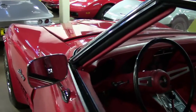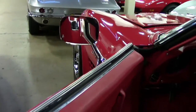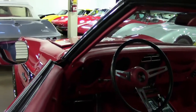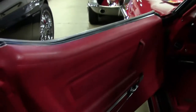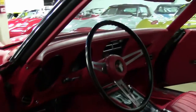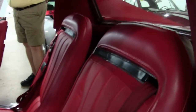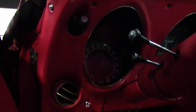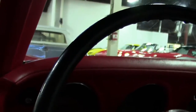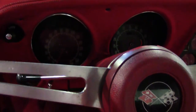Moving into the cabin itself, as you can see the carpets, the mats, the seats, the console — everything is in great condition for a '70 series. Weather stripping looks to be in good to very good condition.